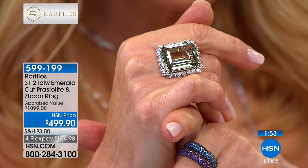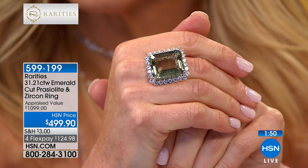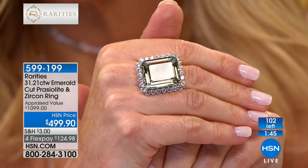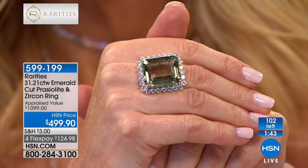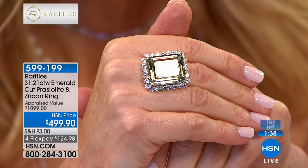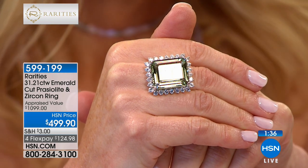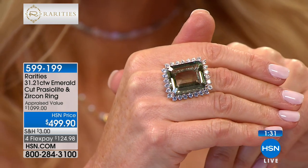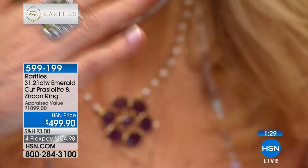If you follow Carol on social media, you've seen this one and fallen in love with it. This is kind of the showstopper — a huge emerald-cut gem-quality praiseolite surrounded by zircon, appraised at almost $1,100, and we're doing it at $499. Carol, when you think of how you dressed those celebrities, this would have been one of those premier pieces that all the magazines would have photographed the next day.